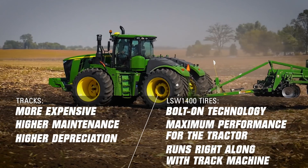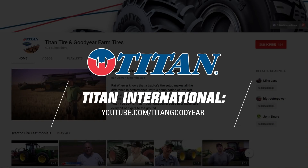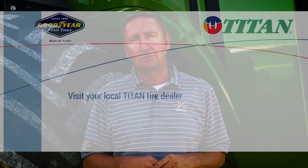If you haven't seen or heard about LSW, we have a Titan Goodyear farm tire YouTube page — encourage you to get to that. Lots of videos on there, check it out. I think you'll be impressed, not to mention the wow factor on this stuff is pretty cool.